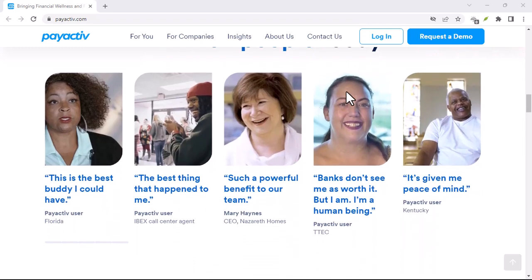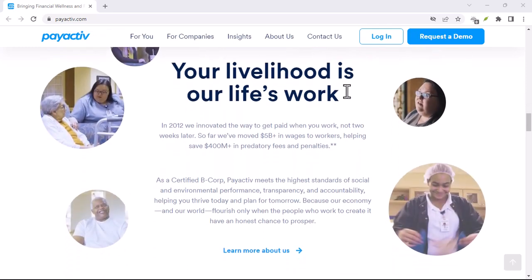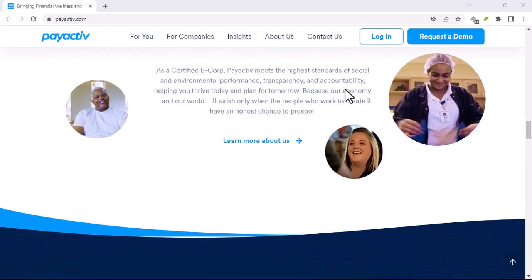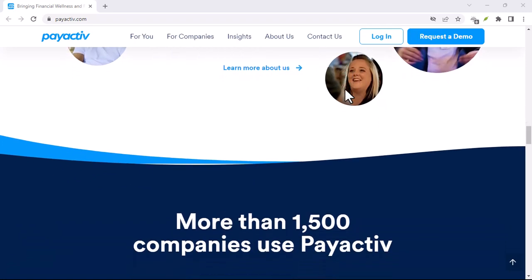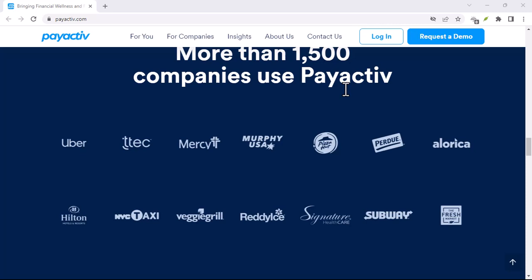Now, before we get into the nitty-gritty, it's important to understand what PayActive actually is. It's an EWA platform that allows employees to access a portion of their earned wages before payday. Sounds great, right? Instant cash when you need it most.